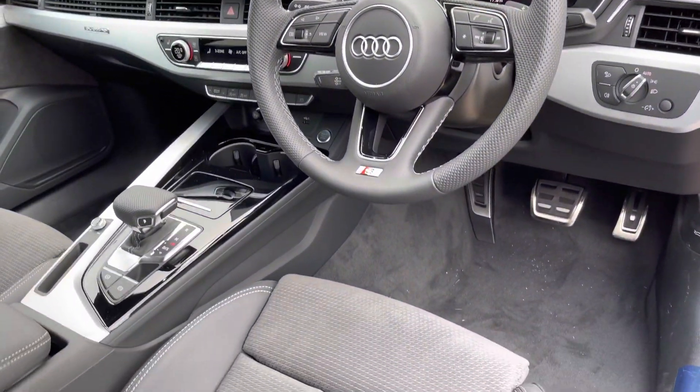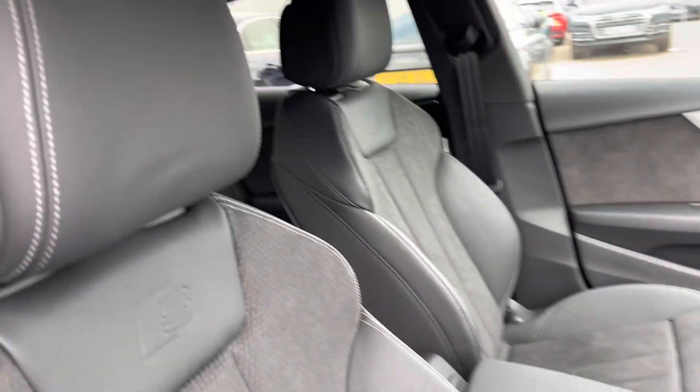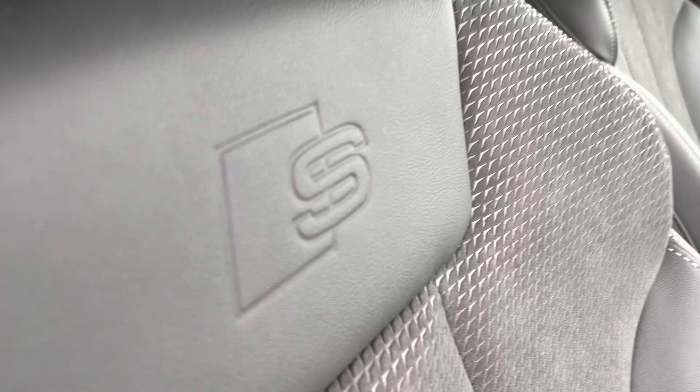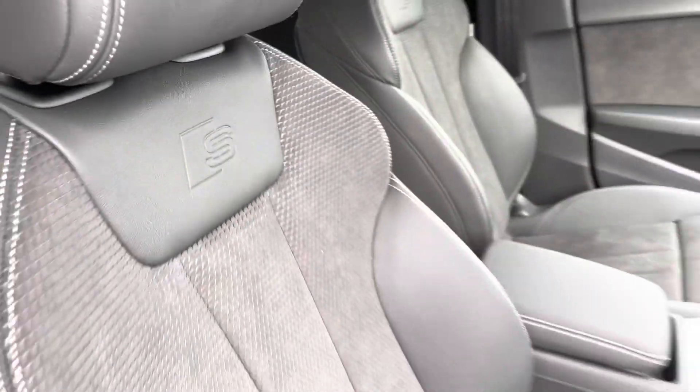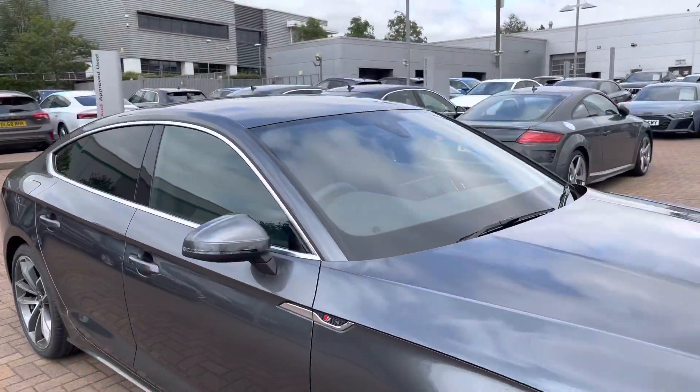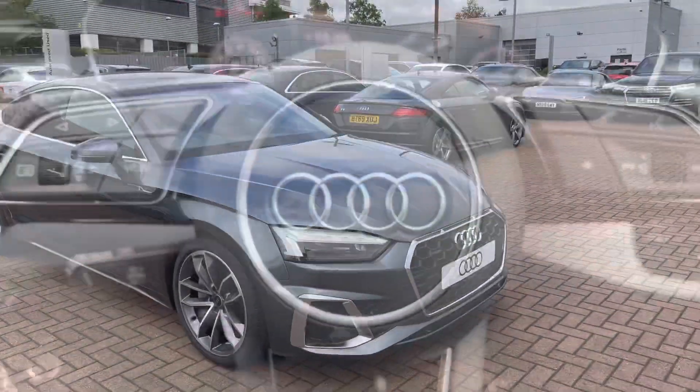Taking a look at the front of the vehicle, we've got the gorgeous matte brushed aluminium inlays and the black cloth headlining. The front seats are sport seats with the S-Line embossed logo, which looks really stylish. The colour of this car is the gorgeous Daytona Grey.